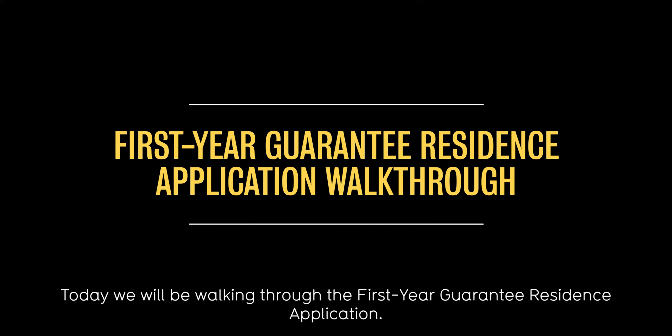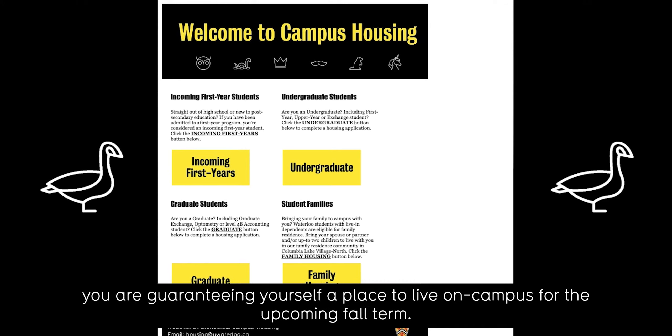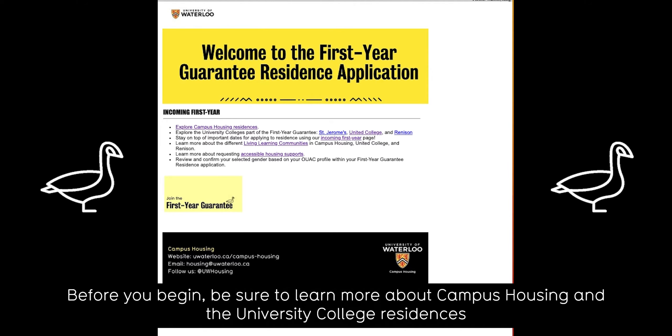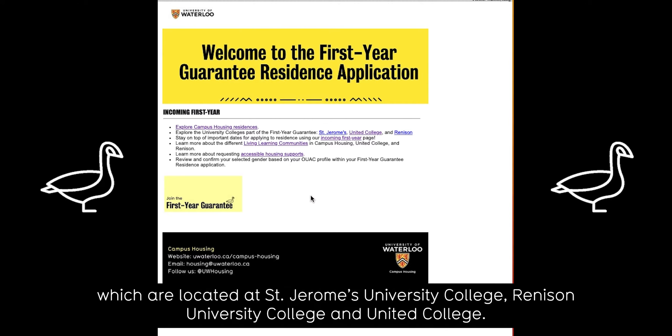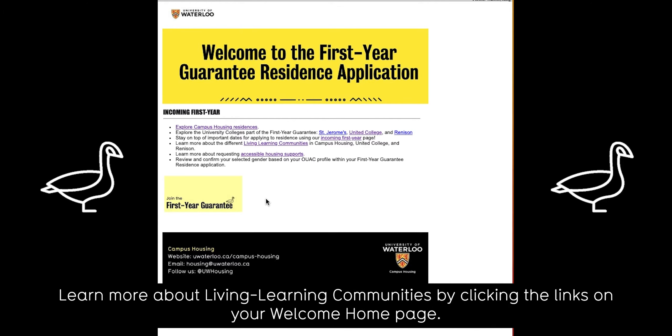Today we will be walking through the first year guarantee residence application. By filling out this application and submitting your $500 non-refundable housing deposit, you are guaranteeing yourself a place to live on campus for the upcoming fall term. Before you begin, be sure to learn more about campus housing and the University College residences located at St. Jerome's University College, Renison University College, and United College. You will also be indicating whether you would like to be included in a Living Learning Community. Learn more by clicking the links on your Welcome Homepage.